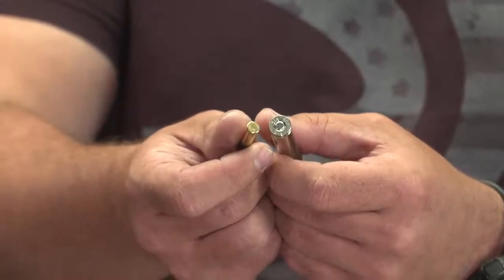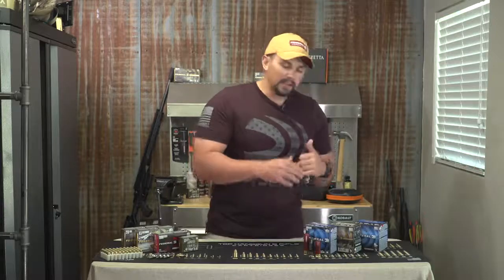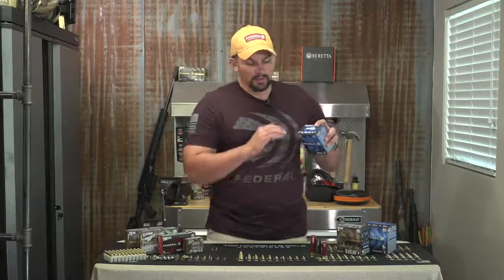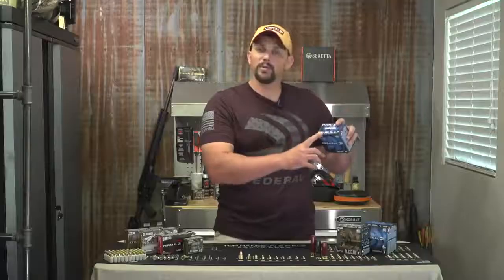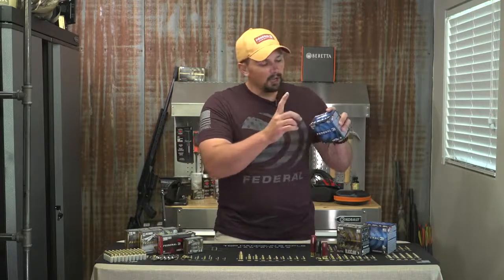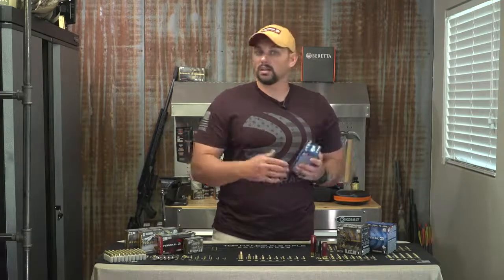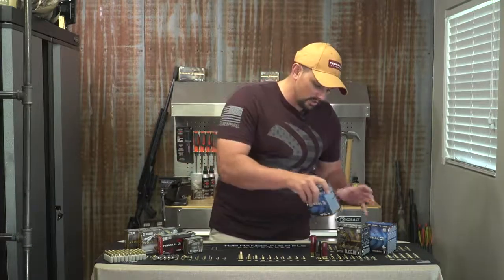Now for shotgun shells — we've got three different boxes that all look similar but are application specific. Starting with basic target shooting shells, the info is right on top of the box. This is 12 gauge — always make sure you're firing the right shells in the right firearm. These are two and three quarter inch shells. It shows muzzle velocity, the amount of shot in ounces, and the shot size. Smaller shot gives you more BBs and better odds of hitting clay targets.